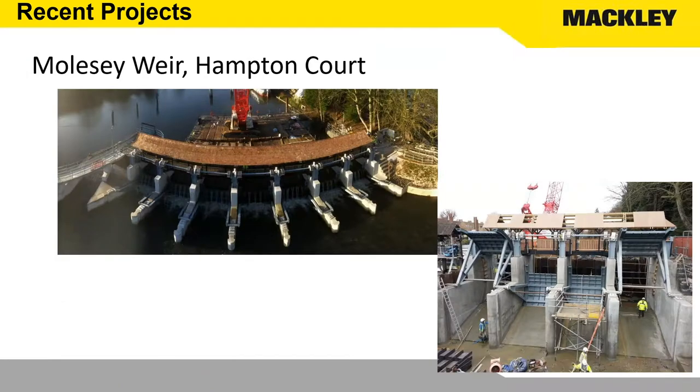The type of projects that we do — this is Mulsey Weir at Hampton Court. We replaced in total seven radial gates on the River Thames, plus a new fish pass. There's a lot of M&E work which we put out to our supply chain, a lot of electrical work, a lot of O&M manuals, and a lot of information that we have to pass on to the client and also make available to our site teams. This was a two-year project split into two halves, and that information had to be transferred from year to year.